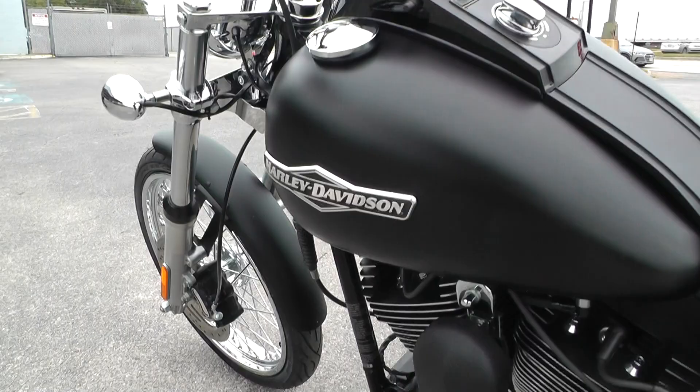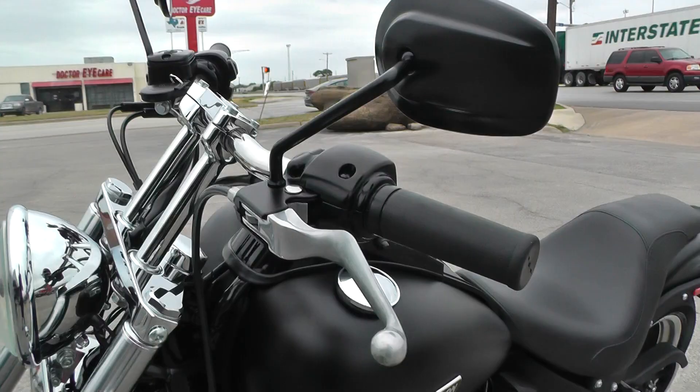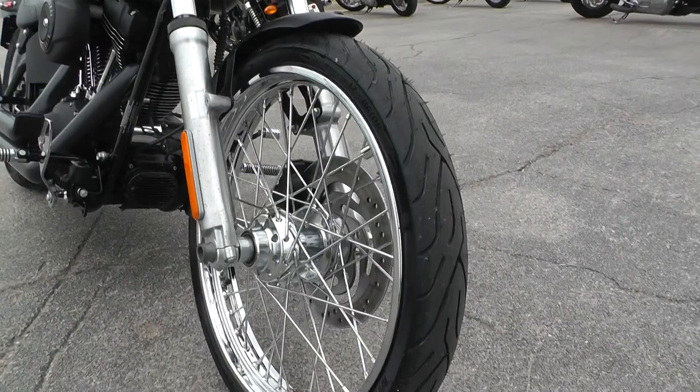It's got some forward controls on it. This one's got factory security. It's got the Willie G Skull gas cap cover. It's also got these little mini T-bar risers. Skinny front tire — we just put this tire on, it's a Michelin Commander 2, still got the hairs on it.